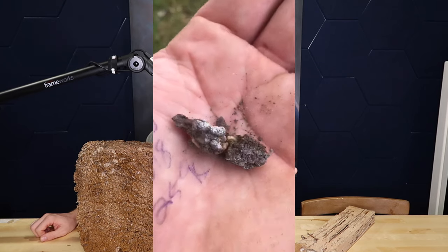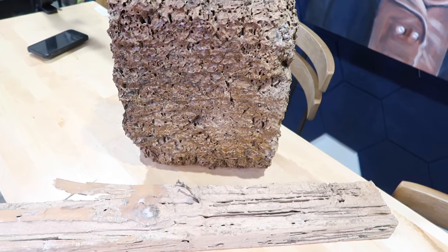We are going to cover three different types of termites today. The first is the subterranean termite, the second is the drywood termite, and the third is the Formosan termite. These are the three most common termites in the south. Yes, there are hundreds of different types, but for my area these are the termites I am most familiar with. If you want to talk about any others, drop it in the comment section.